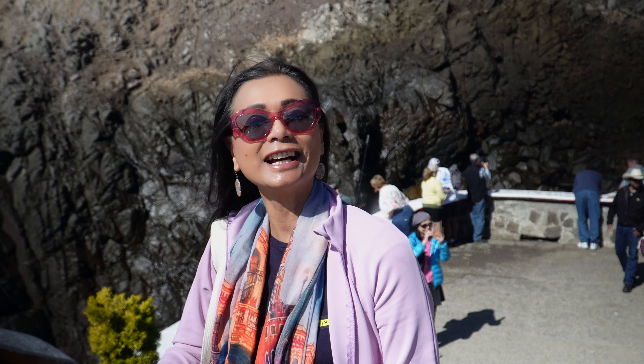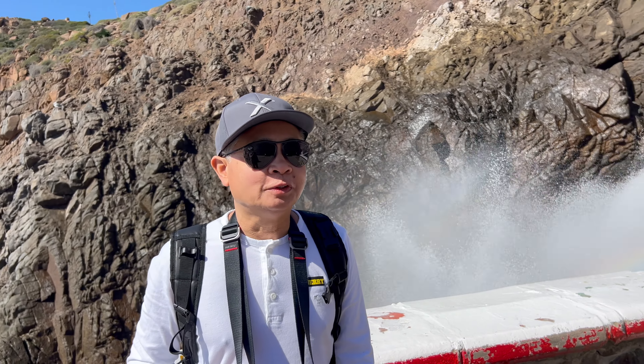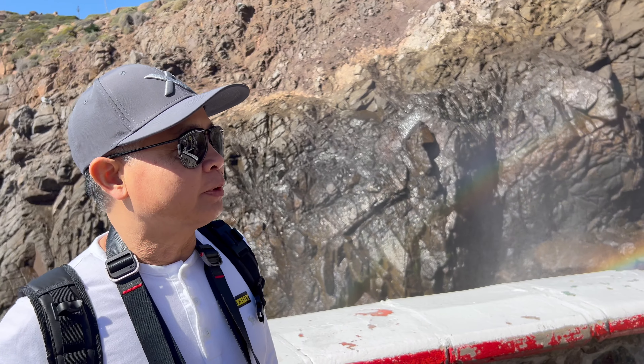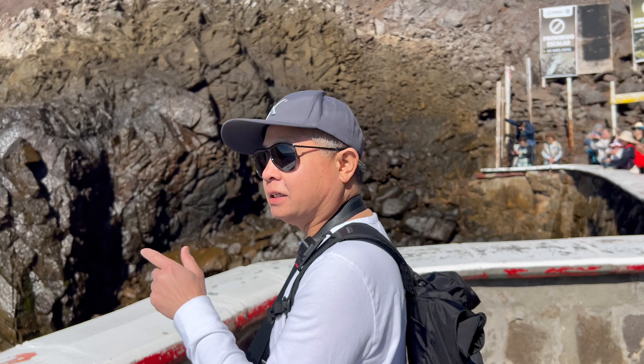Hi guys, welcome to Ensenada. We are at La Bufadora. This is what we came here for. This is one of the three in the whole world — there's one in Alaska, there's one in Hawaii, and there is also one here in Ensenada, Mexico.